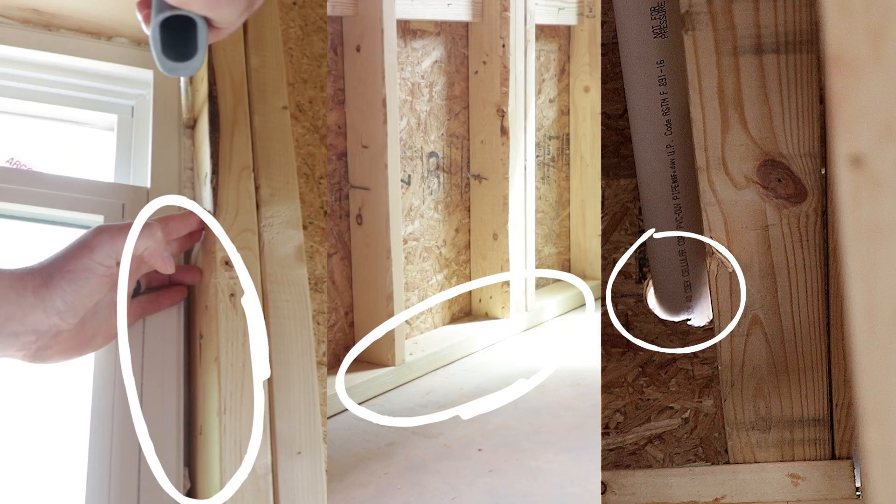Hey, this is Taylor and I'm Matt with Southern Energy Management. We're excited to be on site today where we all know preventable issues can cause construction delays. Today we're going to be going over our Better Homes air sealing services, which is designed to help minimize those delays and streamline the construction process.